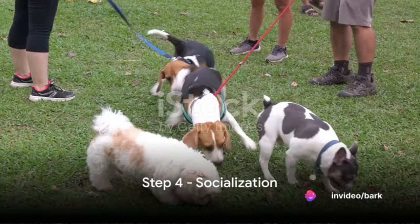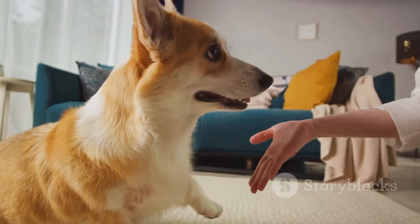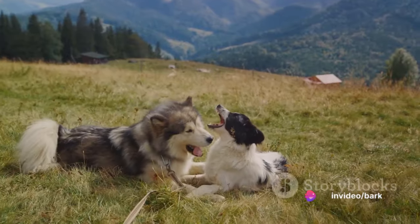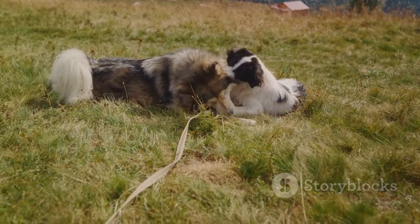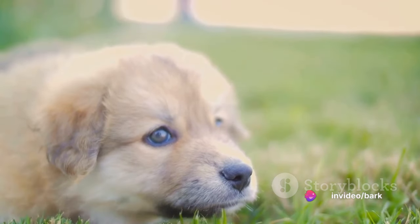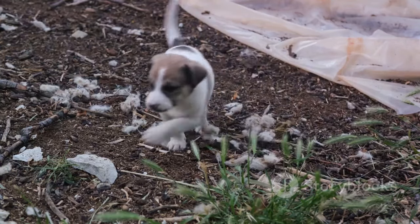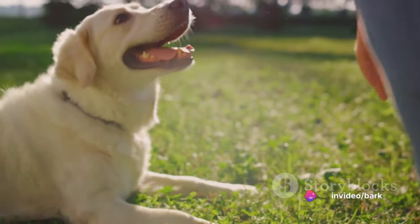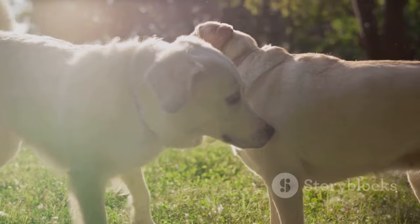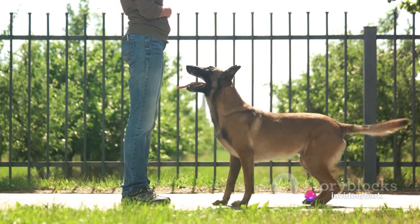Step four is all about socialization. Socialization helps our furry friends get comfortable with the world around them — think of it as their introduction to society. Just like humans, dogs need to interact and communicate with others for their overall growth and development. By exposing your puppy to a variety of experiences, including meeting other dogs and humans, you're helping them become well-rounded, confident adults. These experiences reduce their fear and anxiety in unfamiliar settings and teach them how to behave appropriately in different situations — understanding that not every stranger is a threat, not every dog is an enemy.